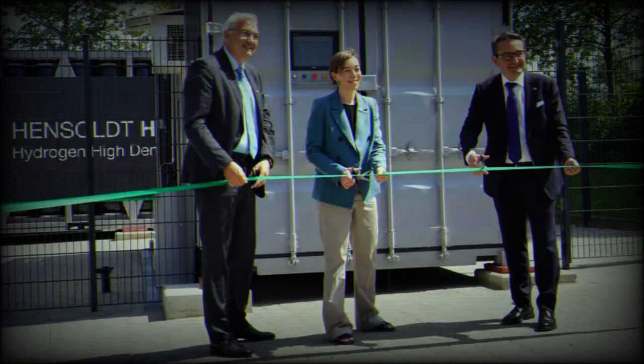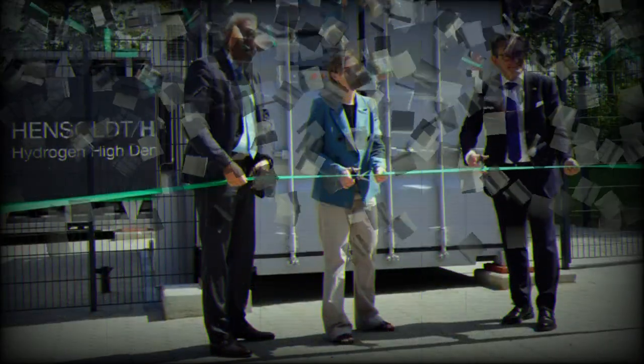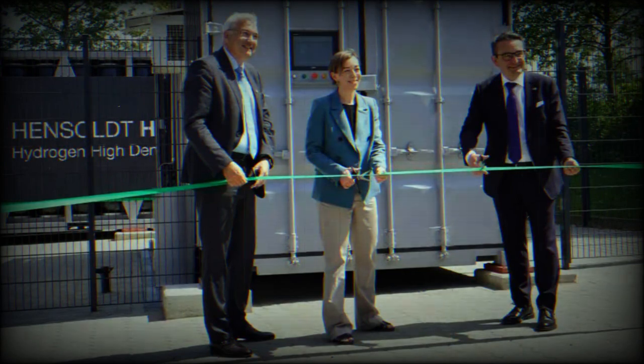The new facility includes state-of-the-art modules for the production, storage and distribution of hydrogen within the H2 value chain. The system consists of two solutions manufactured by Hensoldt Nexayer France, the French subsidiary of Hensoldt: the H2 grid and the Hydrogen High Density Storage, H2DS. The Hensoldt site in Kiel uses the technology to store energy generated via photovoltaic systems. In this way, the site will achieve 60% energy autonomy in a first stage and save up to 33 tons of CO2 annually.